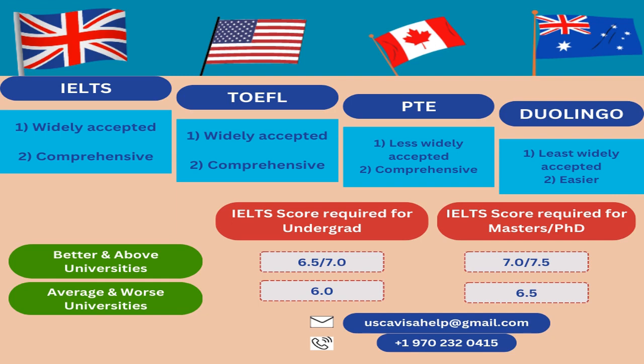Let's discuss a comparative analysis of IELTS, TOEFL, PTE, and Duolingo. IELTS is the most widely accepted and most comprehensive test. TOEFL is also very widely accepted, but slightly less so than IELTS, and is almost the same level of comprehensiveness. PTE is not as widely accepted as IELTS or TOEFL — it is significantly less widely accepted than the first two and also a little less comprehensive, though still somewhat comprehensive.